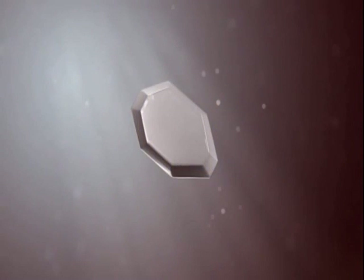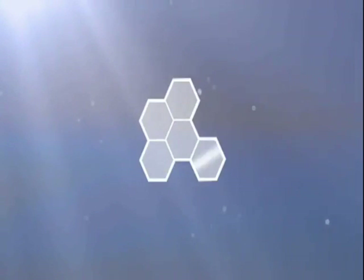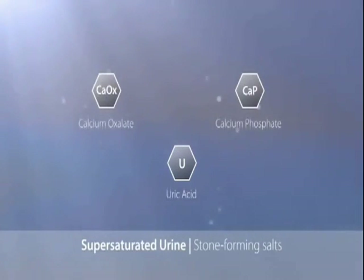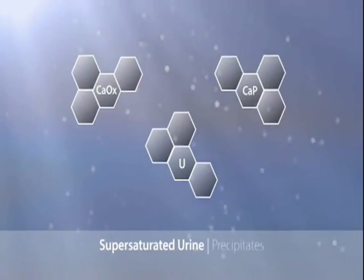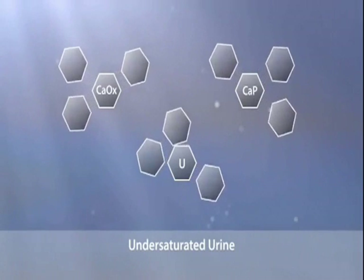But what actually causes crystals to form? Why do some crystals develop into kidney stones and others do not? One critical factor is supersaturation of the urine with stone-forming salts. Supersaturation is the driving force for crystallization. In under-saturated urine, crystals cannot form.